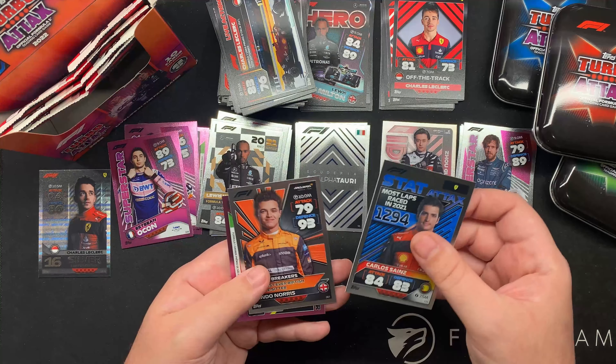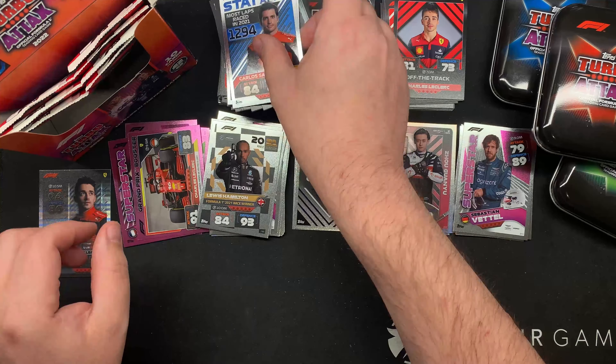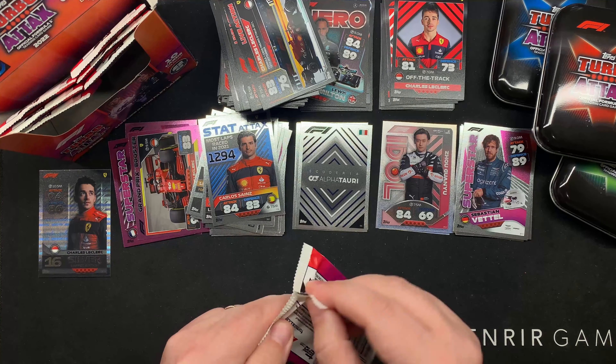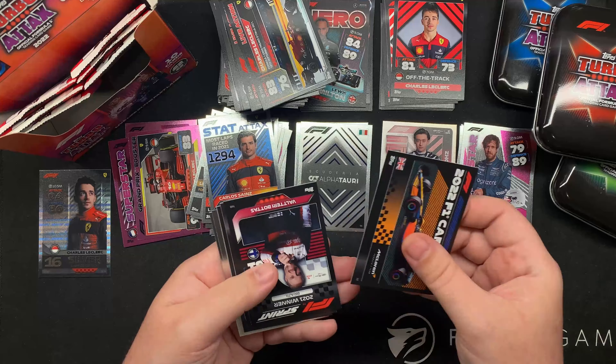Stat attacks as well. Nice Charles Leclerc. Does anyone play Turbo Attax or Match Attax? Actually play them. I'd like to start playing it more.